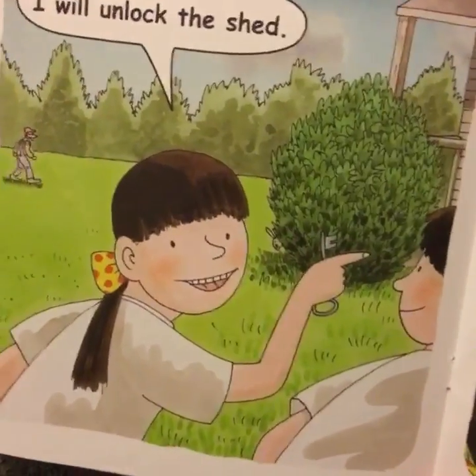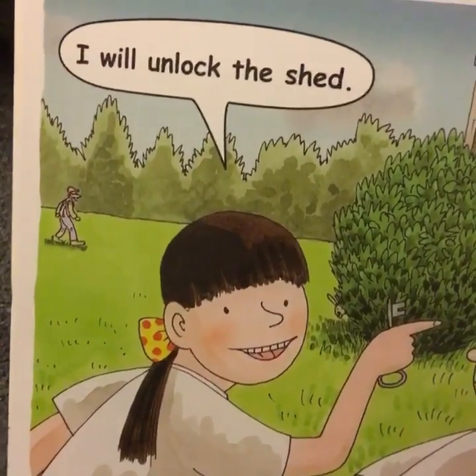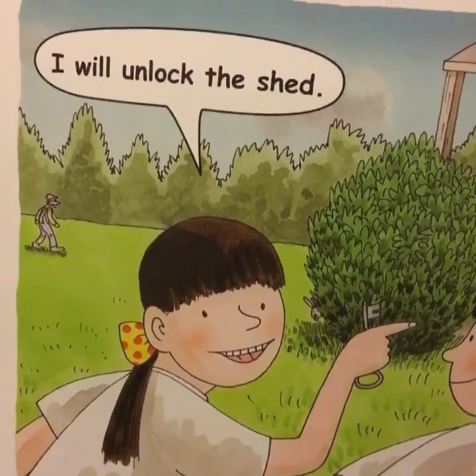I think there's been a bit of an argument here about who should unlock the shed, and then Biff's just giving it - listen Chip, I will unlock the shed - putting a foot down.